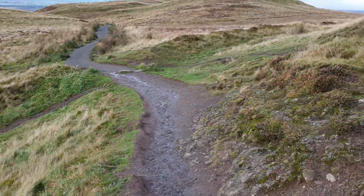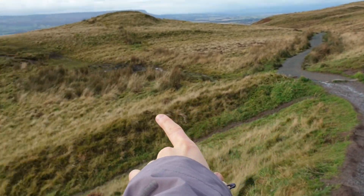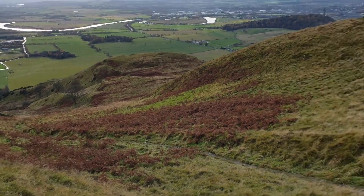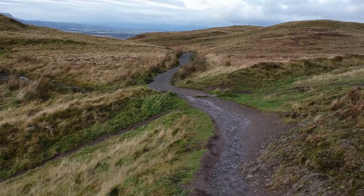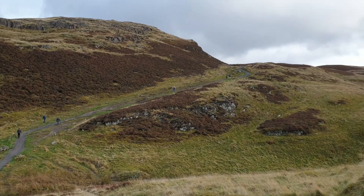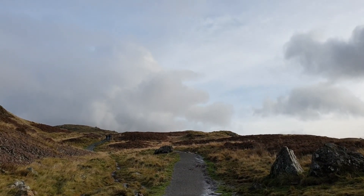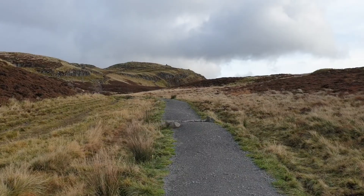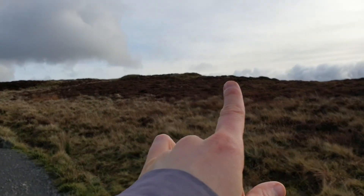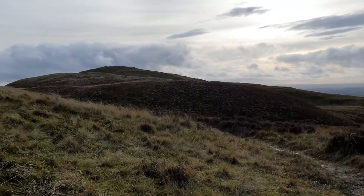My partner noticed some kind of wall going along the edge here, which might just be part of the perimeter of the hill fort. We're going up. This looks like the top of Dumyat Hill, so the hill fort should be somewhere over there. Here we go.